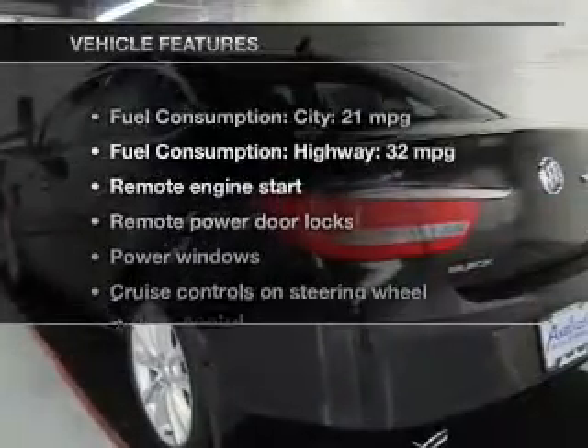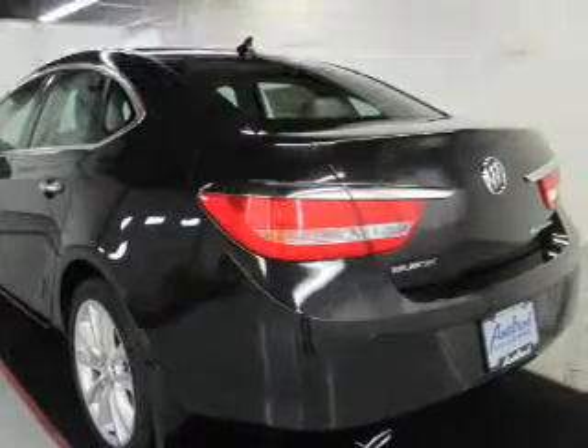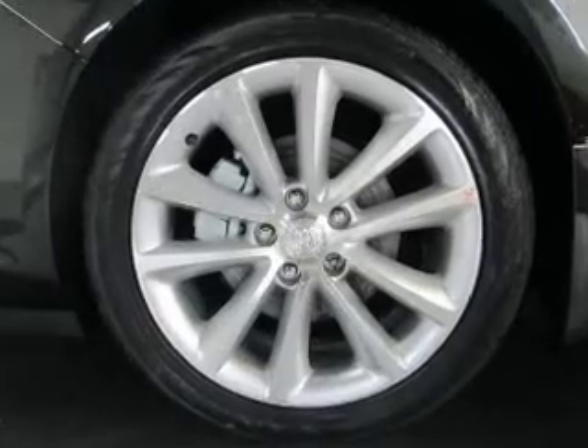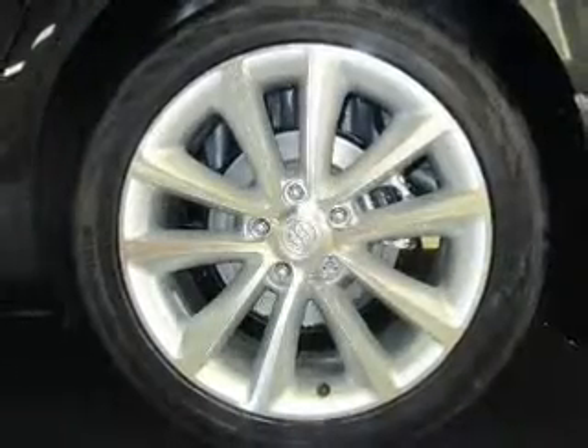And with these notable features, you won't want to miss out on the opportunity to own this amazing ride. Power door locks, power windows, cruise control, Bluetooth wireless, a DVD system, an AM-FM stereo with a CD player, and satellite radio.